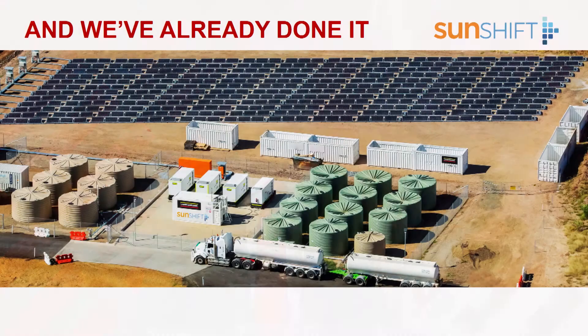We've already done it. We've powered a 500-worker camp in remote Australia, hybridizing existing diesel generators, installing in less than one week, and packing it up later in just a couple of days. Later this year we will be setting world records around the fastest installation and removal of a one megawatt block.